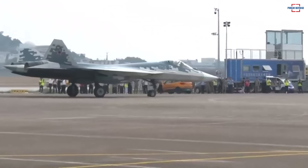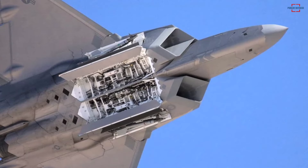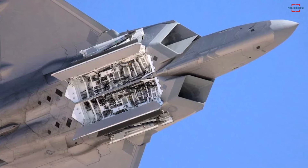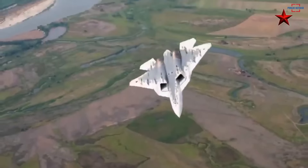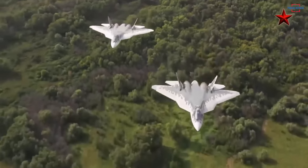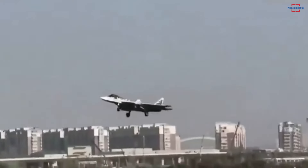The Sukhoi Su-57 and F-22 both have two side weapon bays on the side of the fuselage, designed to launch air-to-air missiles without compromising stealth characteristics. The side weapon bays allow weapons to be launched without opening the main weapon bay, reducing door open time and keeping the radar signature smaller.